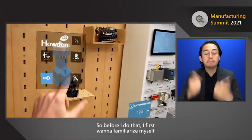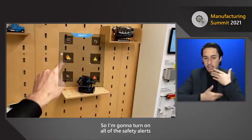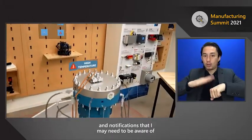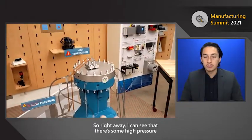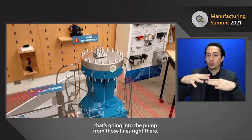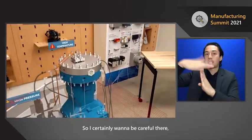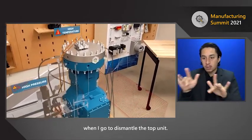Before I do that, I first want to familiarize myself with the safety protocols. I'm going to turn on all the safety alerts and notifications I may need to be aware of as I operate on this pump. Right away, I can see there's high pressure going into the pump from those lines, and there's also high temperature at the top of the unit, so I want to be careful when I go to dismantle the top.